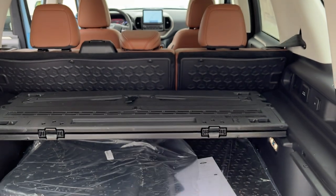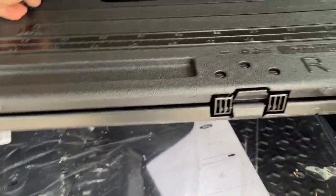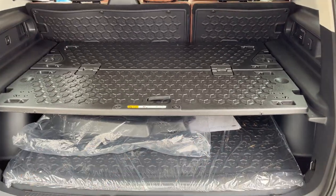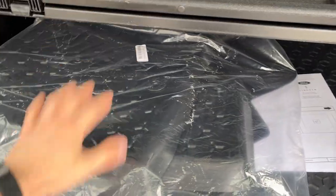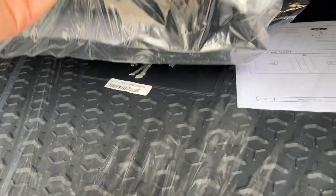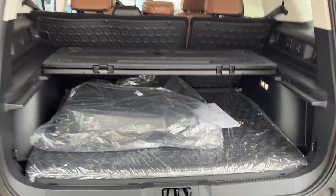You do have your rubberized seat backs for the second row seats, and there's a cargo organizer that can also function as a shelf, so if you want to hide your belongings underneath there you can. You also have your all-weather Bronco Sport branded floor liners and your Bronco branded cargo mat.